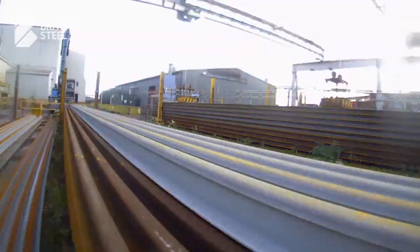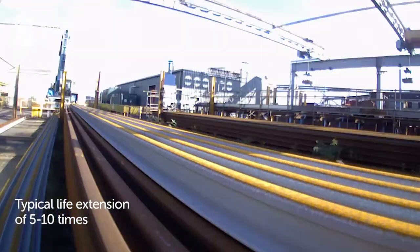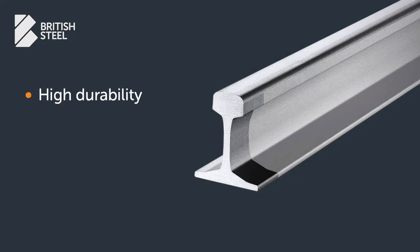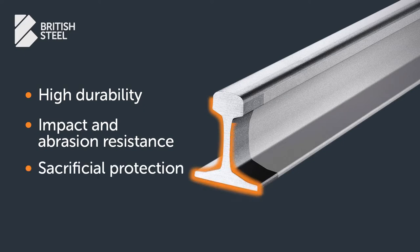Long-length Zinoco has all the benefits of its shorter counterparts, offering exceptional corrosion protection with a typical life extension of 5 to 10 times. It provides the highest levels of durability through excellent impact and abrasion resistance, and also provides sacrificial cathodic protection, so Zinoco still performs even if the coating is damaged.